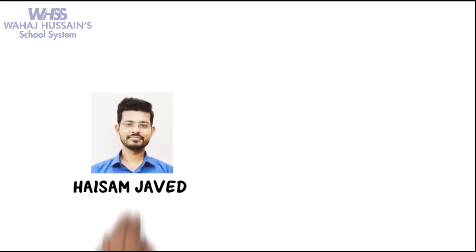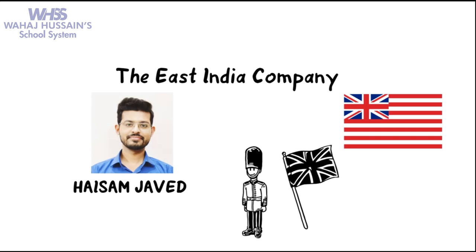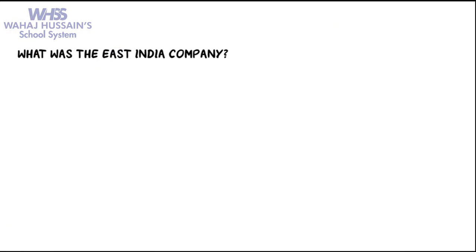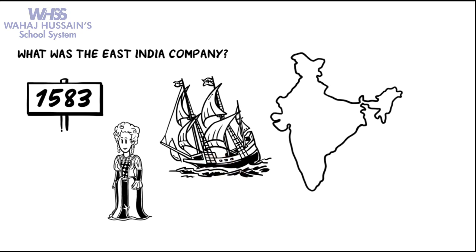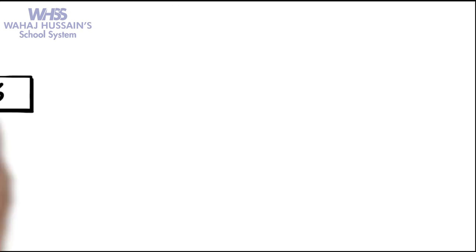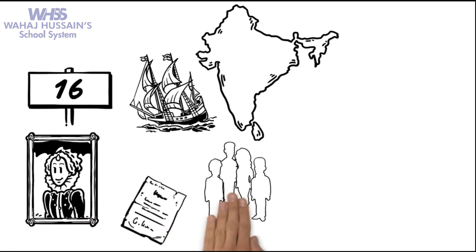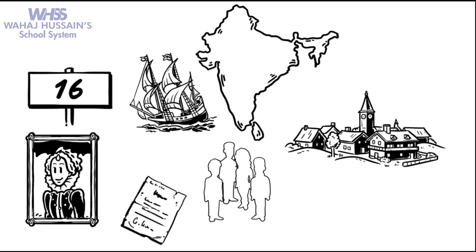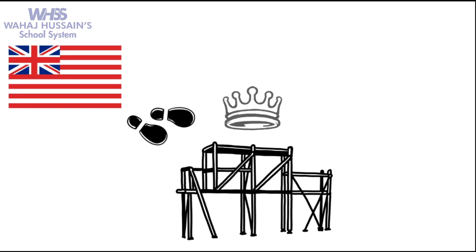Hello everyone, this is Heisam Javed and in this video we are going to learn about the East India Company and its involvement in India. In 1583, Queen Elizabeth I dispatched a ship to the subcontinent to exploit opportunities for trade. Sixteen years after its sail to India, Queen Elizabeth granted trading rights to a group of merchants from London. The company was granted the Royal Charter by Elizabeth in 1600, and the EIC later went on to establish British rule in India.